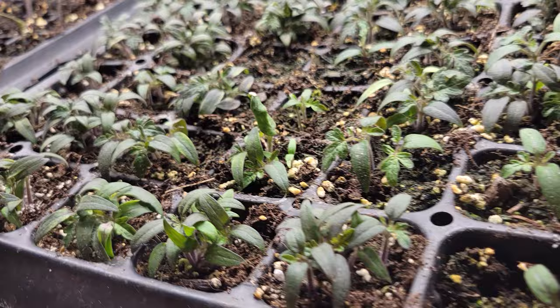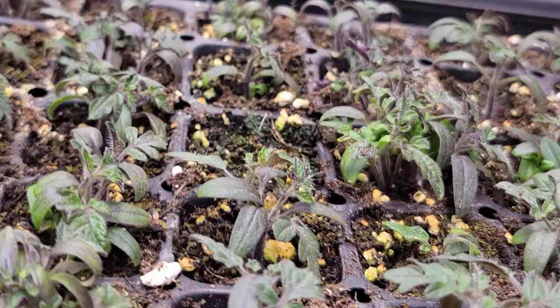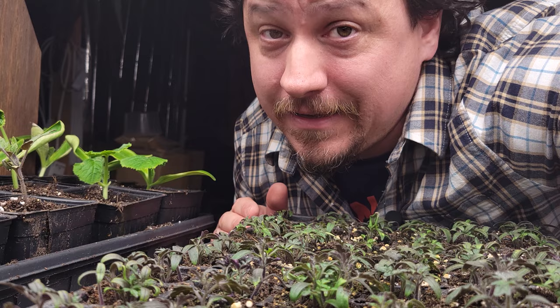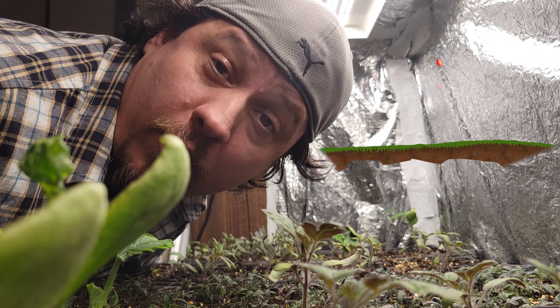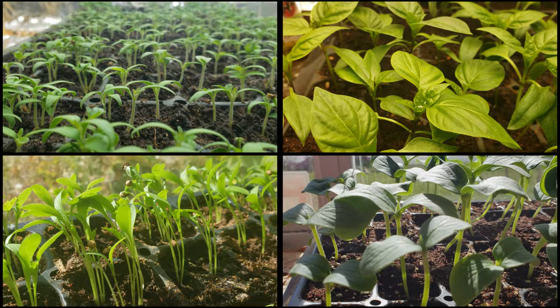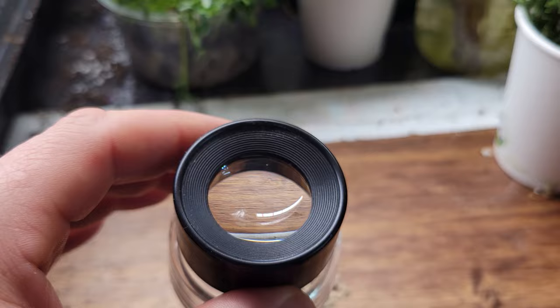Feeding our seedlings is often a contentious topic with many opinions, suggestions, and rules. For the new grower, that's not really fair nor very helpful, and getting a clear-cut answer on when we should start feeding our seedlings isn't always easy. Hi, I'm Jeff from the Ripe Tomato Farms. Welcome to another episode of the Garden Quickie. Today's episode is all about fertilizing our seedlings — the what, when, and why.